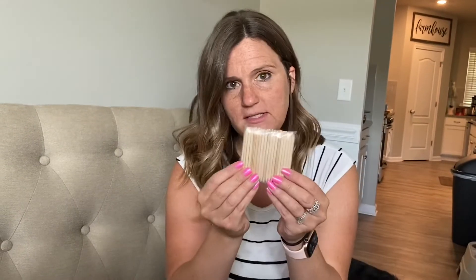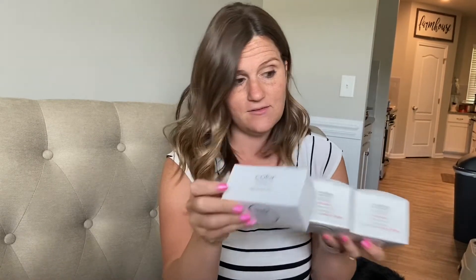You get some cuticle sticks, two boxes of nail polish remover, and nail prep pads. These are to clean the nails before you apply.